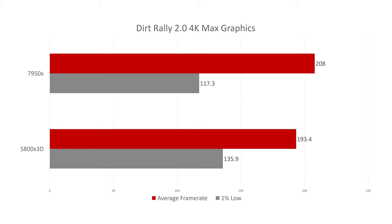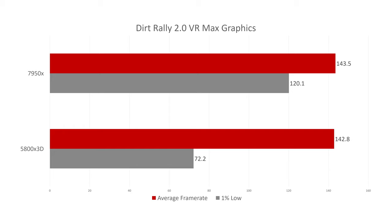The last game tested is Dirt Rally 2.0 at 4K single screen with max graphics. The 7950X takes the lead but with slightly worse 1% lows. The interesting outlier is VR: the 7950X does much better than the 5800X 3D here. The 5800X 3D didn't seem to like this game in VR — it was hitting 72 FPS asynchronous reprojection frequently, and even though the average was 142 FPS, it was not a smooth experience compared to the 7950X.